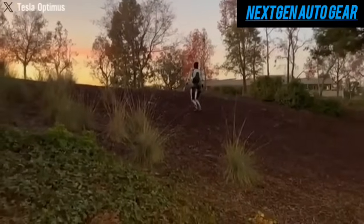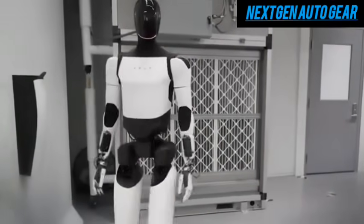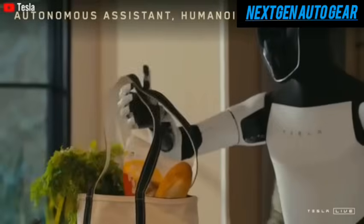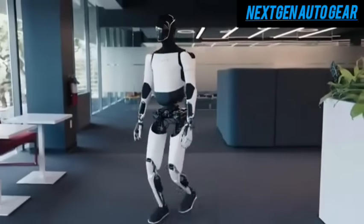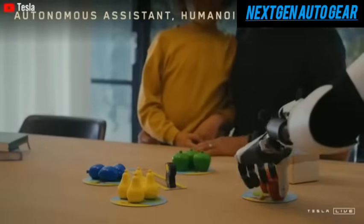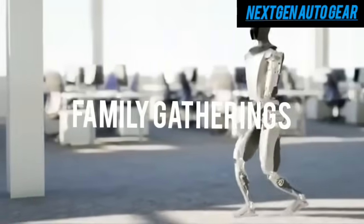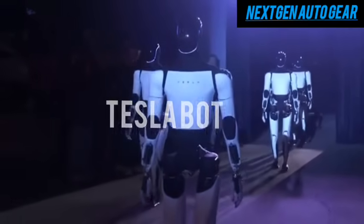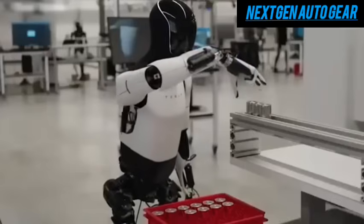Tesla's Optimus is far more than a mechanical marvel — it represents a bold vision for the future of human-robot interaction. Designed to assist with everyday tasks, Optimus has the potential to transform how people manage their homes and workplaces. Imagine coming home to a robot that can unload groceries, clean the house, water your plants, and even accept deliveries. Elon Musk envisions a future where Optimus not only handles chores but also entertains guests, serves drinks, and becomes a conversation starter, and has gone so far as to predict that every person on Earth will eventually want their own Tesla bot.